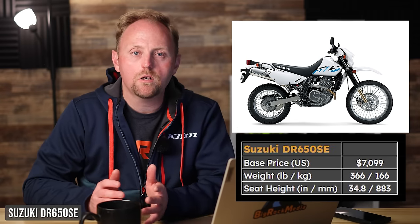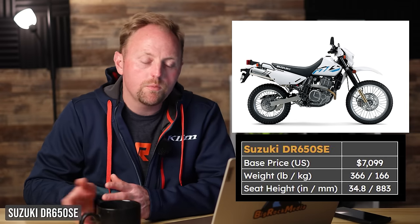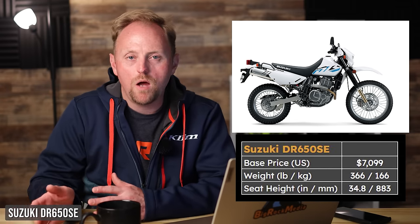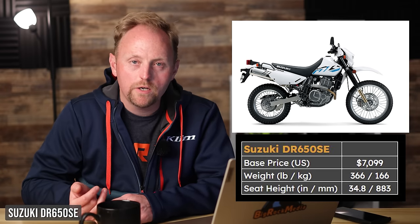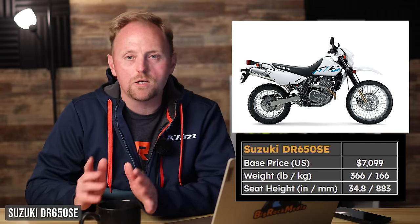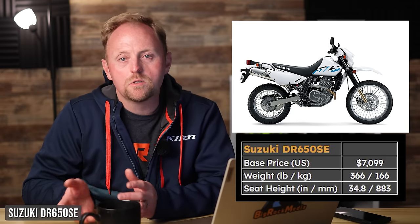It's an old-school design, so you get carburation, which means at high altitudes or in really cold weather you could struggle a little with starting on a cold morning — and I tend to prefer fuel injection. But there are so many pros that kind of outweigh that. It's for the larger or heavier rider, or somebody wanting a good blend of highway ability, off-road ability, and amazing aftermarket potential. Pros: very torquey single-cylinder motor, great off-road ability, amazing aftermarket, and a factory lowering kit available through the dealer. Cons: old-fashioned, a little bit heavy, and the seat height is still pretty tall.